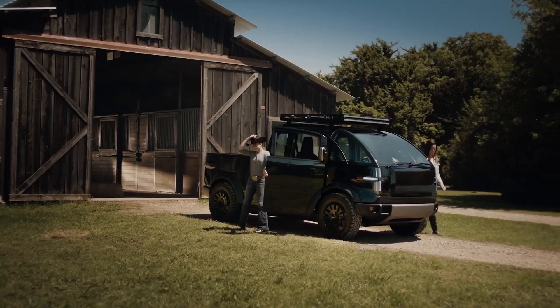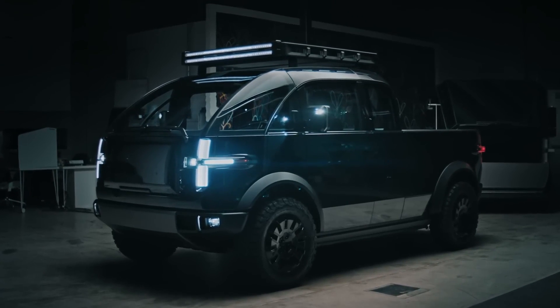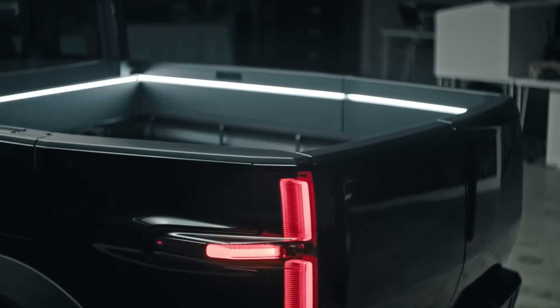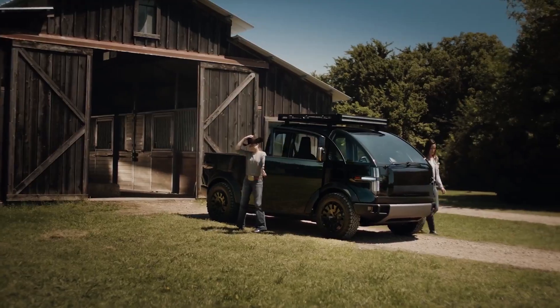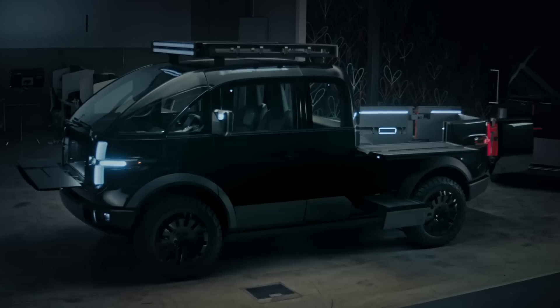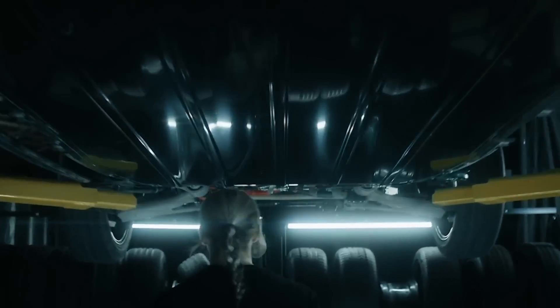Get ready to throw out everything you thought you knew about pickup trucks. Canoo, the California-based electric vehicle manufacturer, is turning heads with a revolutionary electric pickup truck that's changing the game in more ways than one. It's not just the sleek, modern design that's catching everyone's eye — this truck has serious chops. With its impressive range and innovative storage solutions, Canoo's electric pickup truck is giving traditional gas guzzlers a run for their money. Get ready to plug in and ride along as we explore how Canoo is leading the charge towards a more sustainable future, one pickup truck at a time.